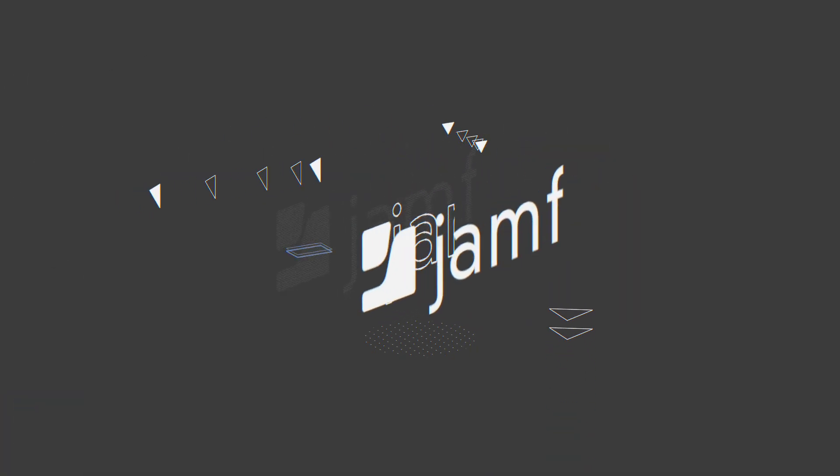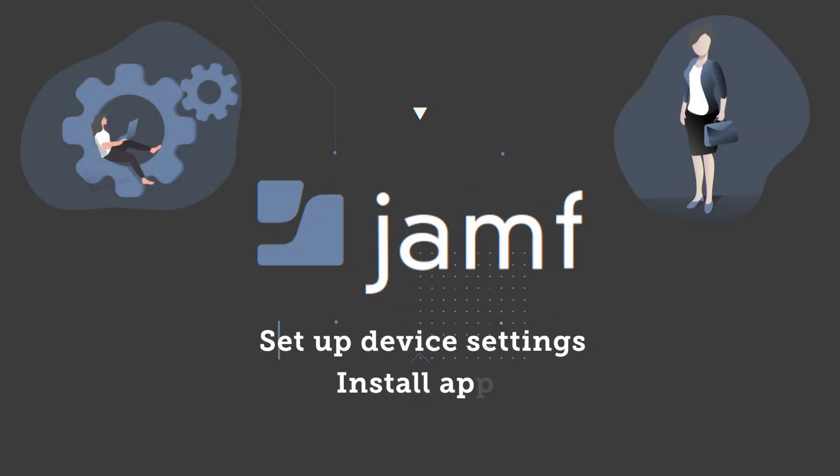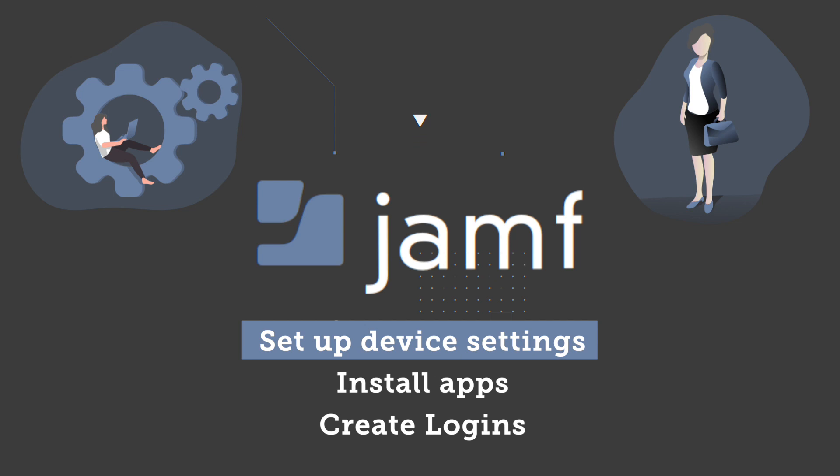That's where Jamf comes in. Jamf saves end users like Sandra from having to set up device settings, install apps, and create logins for multiple tools she uses for work when she first gets her Mac.